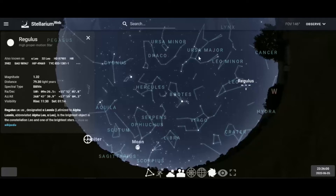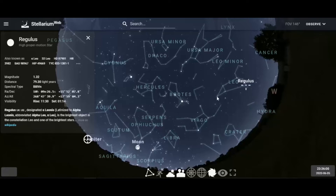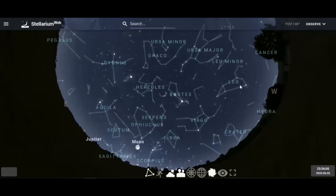There's Regulus — you find the backward question mark of Leo, and at the base is Regulus. Regulus is a red giant star. Over at the tail is Denebola, at about magnitude 2.1 and about 36 light years away — referred to as the tail of the lion. So we have the two bright stars of Leo the Lion, pretty easy to find right underneath the bowl of the Big Dipper.